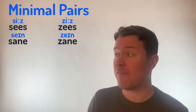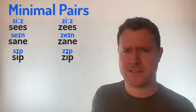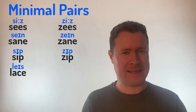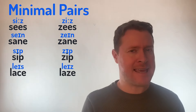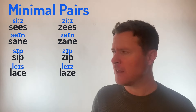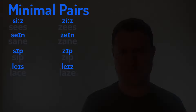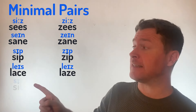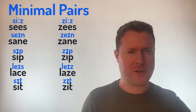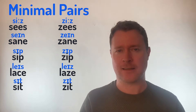Then we have Sip and Zip — Sip and Zip. Or Lace and Lays — one has that S sound, the other has that Z sound: Lace and Lays. Finally, a nice easy one: Sit and Zit. Say them really quickly together — Sit, Zit, Sit, Zit.